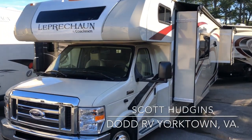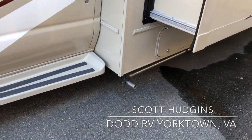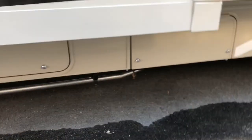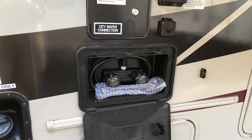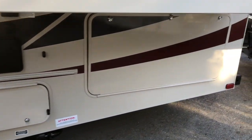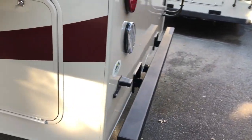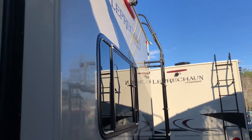It has toppers over your slide-outs, the 311 FS, side cameras, and a 4000-watt onboard generator. Storage bins throughout, an outside shower, and more storage bins — this is probably the larger one. It has a 5000-pound receiver on the back for towing, ladder access to the roof, and a backup camera.